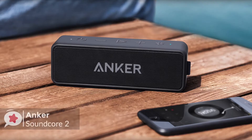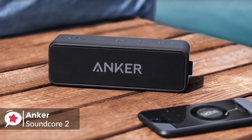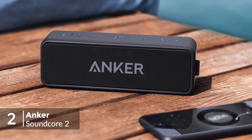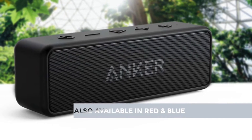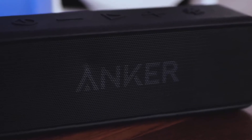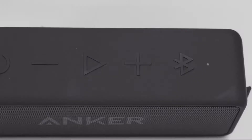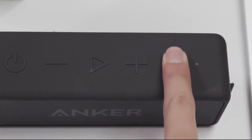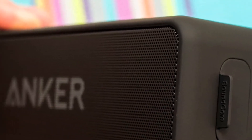At number 2 is the Anker Soundcore 2 Portable Bluetooth Speaker. The Anker Soundcore 2 is among our favorite Bluetooth speakers, and for good reason — it's a small, loud, high-quality device at an affordable price. Design-wise, you'll either love or hate the basic black brick design. It's fairly practical with subtle curves. The controls on top are large and accessible with raised buttons that are easy to find even in low-light situations, plus it's slim enough to fit in your pocket.